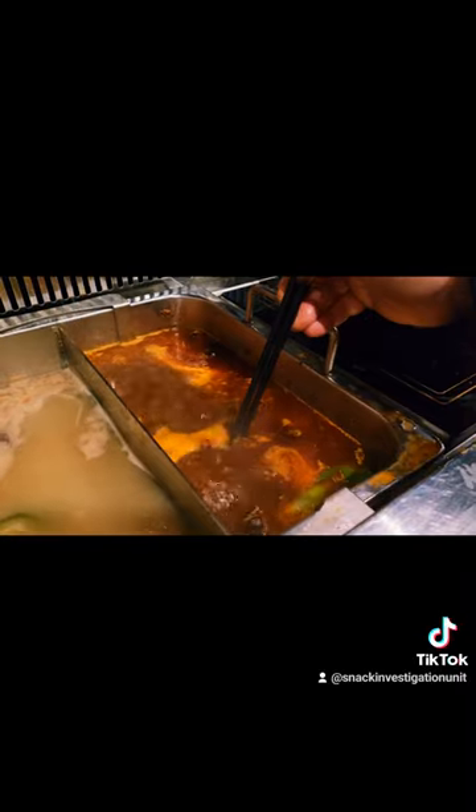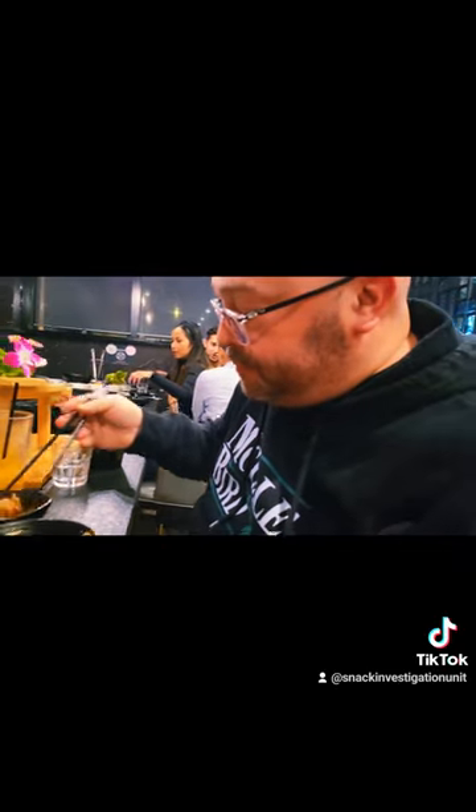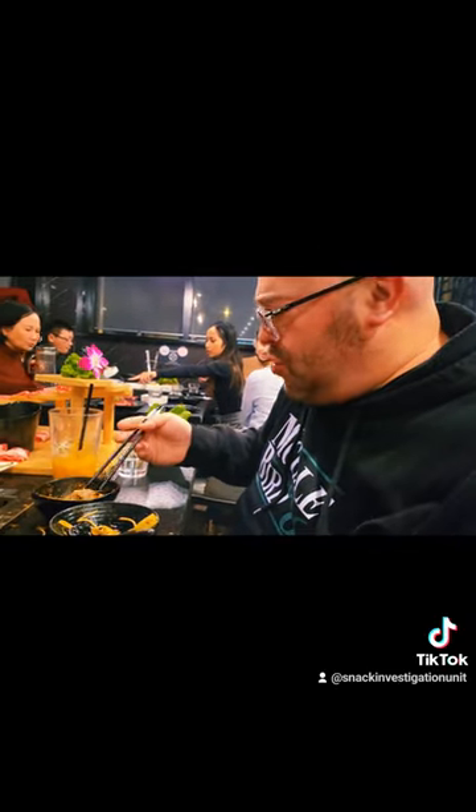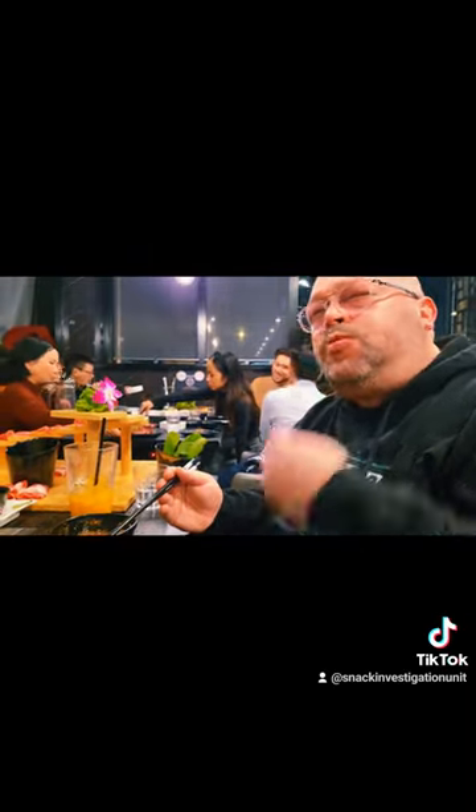You've just got to get some of the action of me dipping this just ridiculously tender meat into that pig broth there with the spice. So good. And of course, you've got to get the money shot of me getting it in that masterful sauce that I created at the sauce bar. Get it in there. Oh, look at that. How handsome is he? Eat that thing. Yes. Chef's kiss indeed.